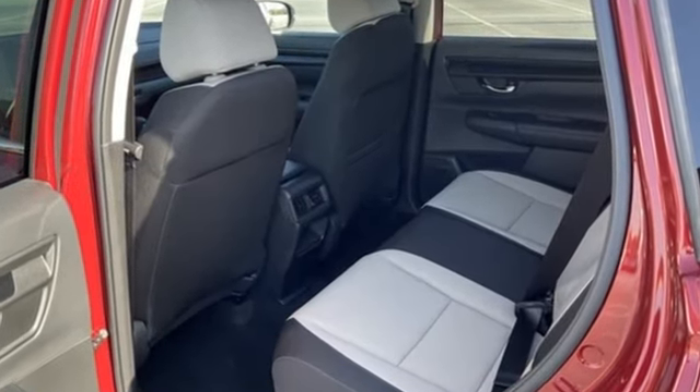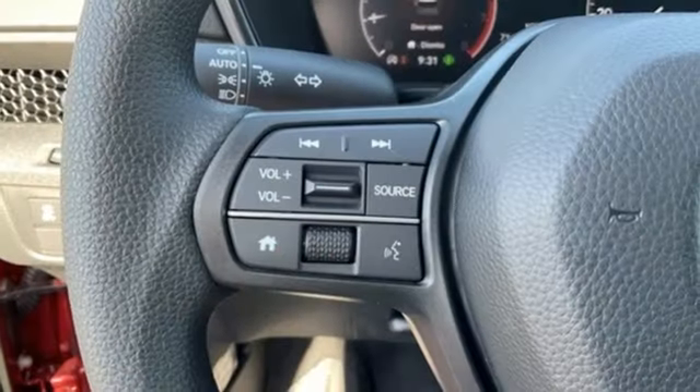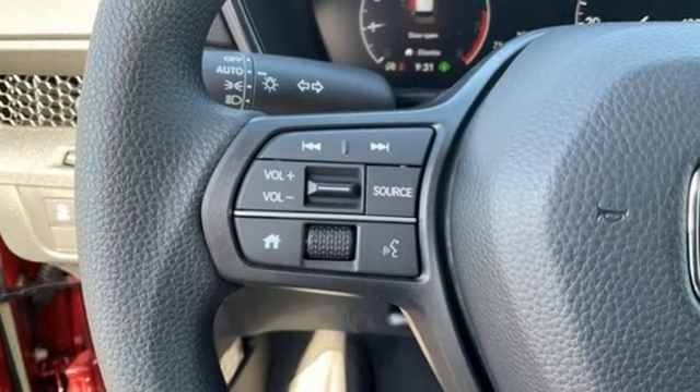Intercooled turbo inline four-cylinder engine. Dual zone climate control. Streaming audio. Steering assist cruise control. Front heated bucket seats.